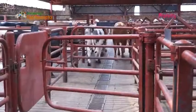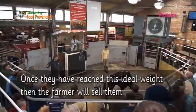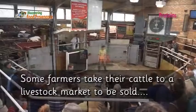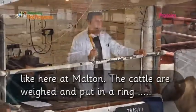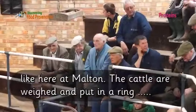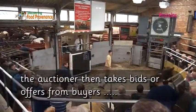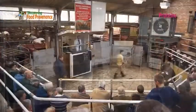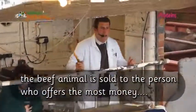Once they have reached the ideal weight, the farmer will sell them. Some farmers take their cattle to a livestock market to be sold — like here at Moulton, where the cattle are weighed and put in a ring. The auctioneer then takes bids or offers from buyers, and the animal is sold to the person who offers the most money.